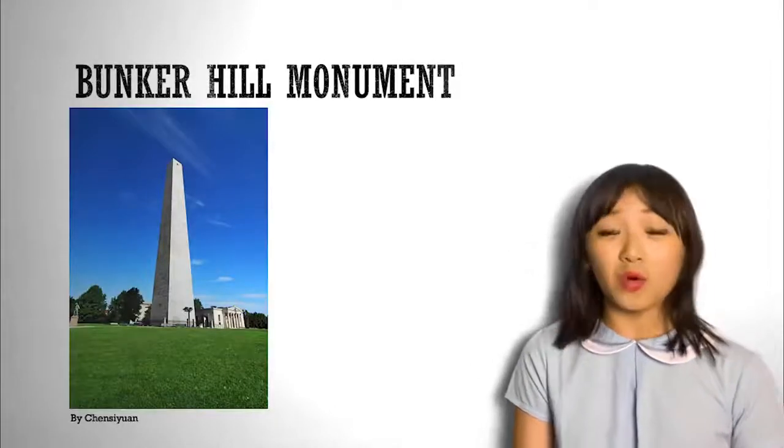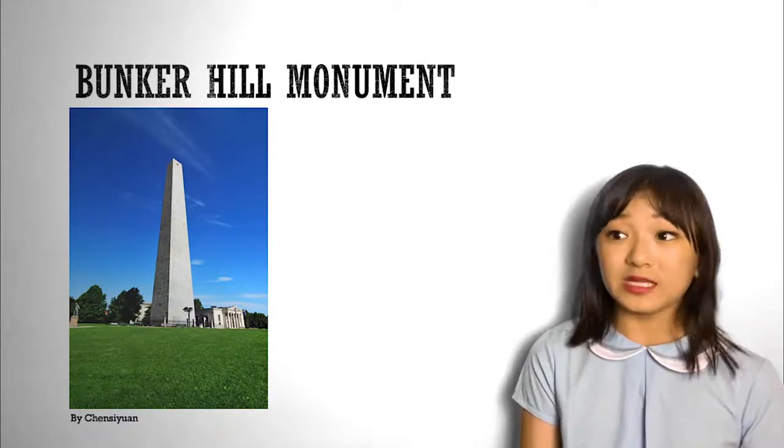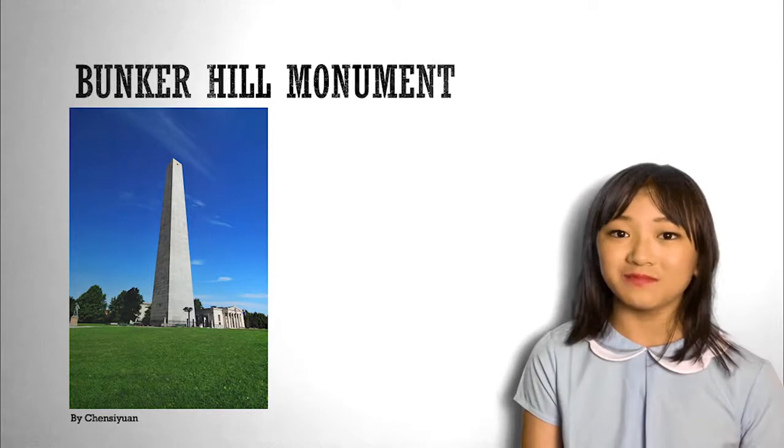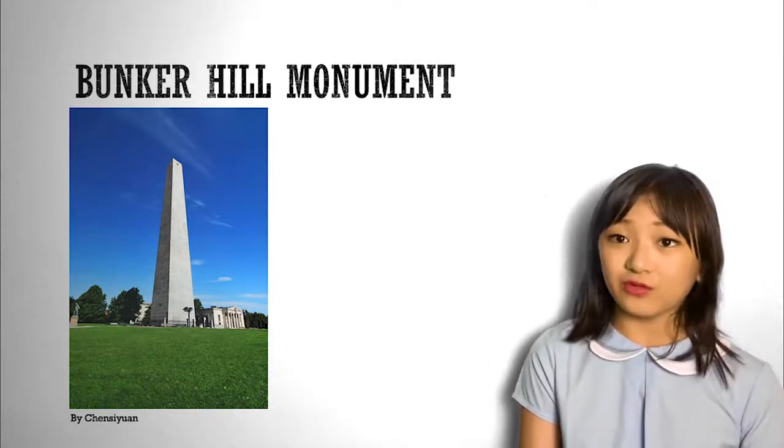Ready for the last stop? We will be visiting the Bunker Hill Monument. The monument is located at the site of the Battle of Bunker Hill in the American Revolution, and it was built between 1825 and 1843.